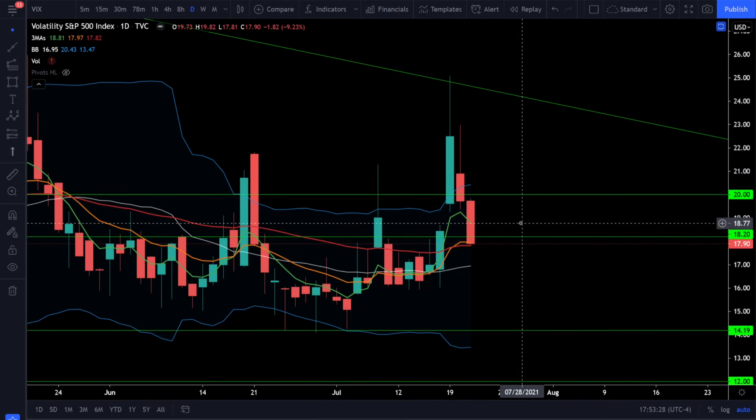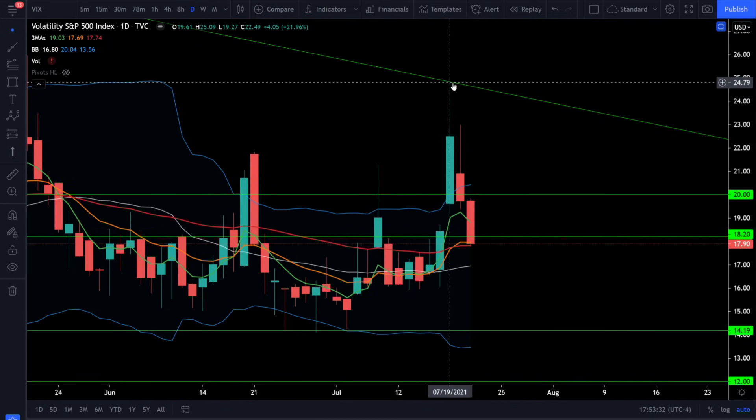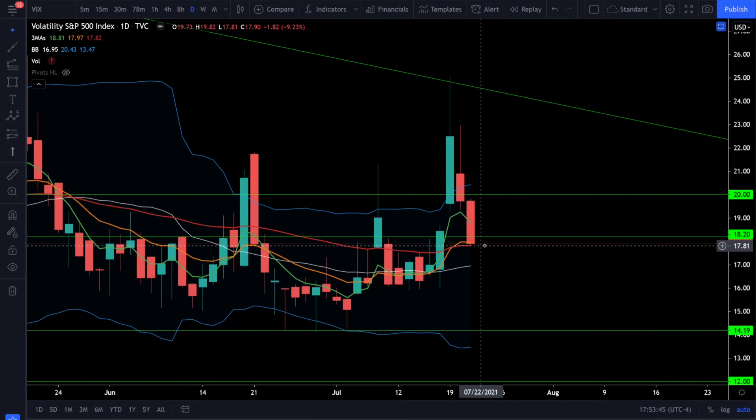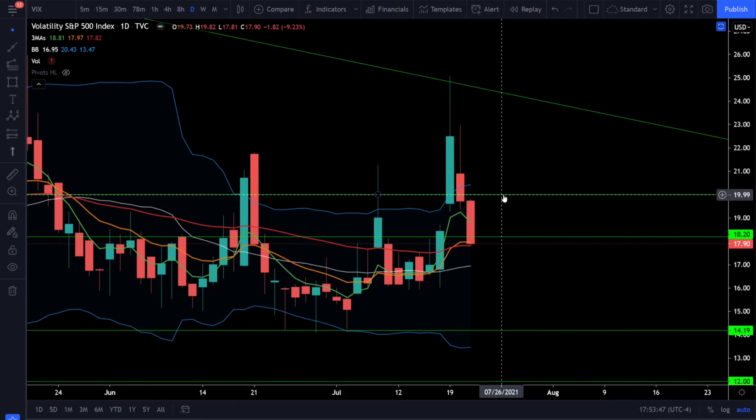On the VIX we continue to see it getting crushed, going down over 9%, and the VIX never broke out of that resistance trend line. The VIX has been forming lower highs ever since the crash in March 2020, and these volatile pullbacks are completely normal and expected in all bull markets. Right now the VIX could bounce off this level, so if you see it getting back over 20, that will tell us to expect another leg lower. As long as the VIX is below 20 and continues to get crushed, expect to see all-time highs in the stock market.